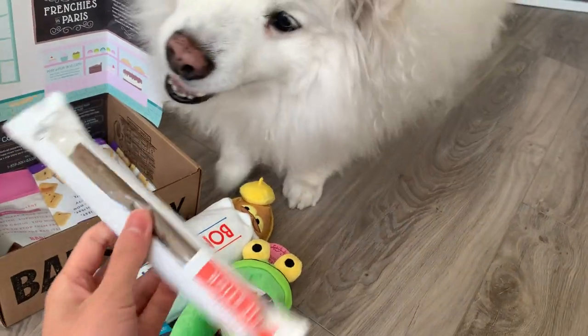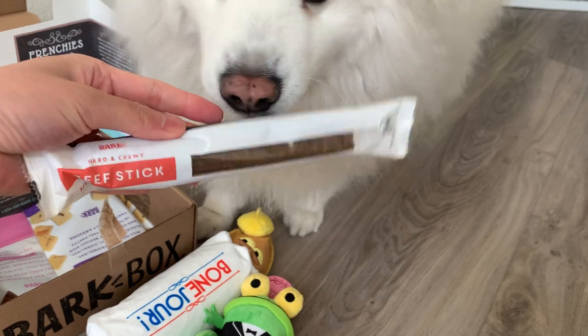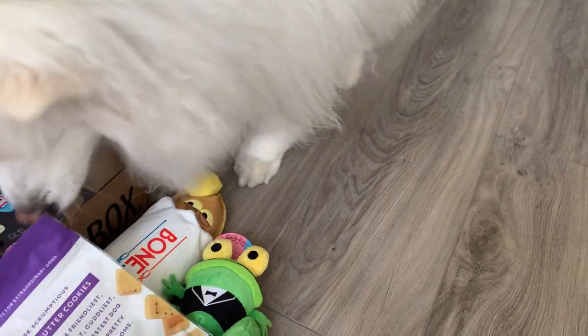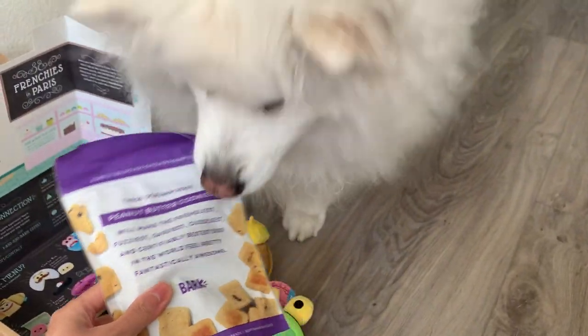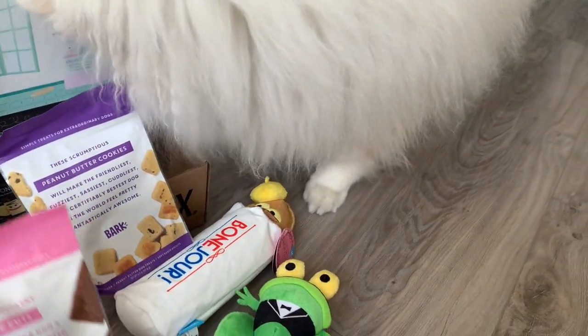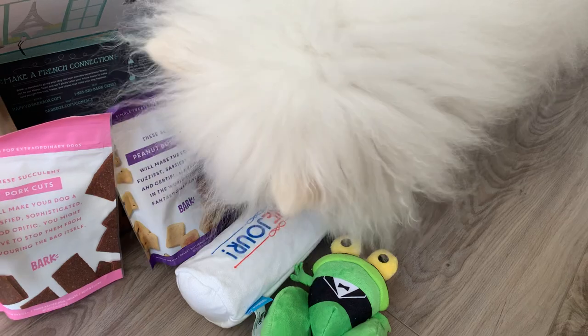So we got two toys and one chew — it's always his favorite. A chewy beef stick. And then usually comes a chew treat. We have Ruckus peanut butter cookies, always a favorite. He likes peanut butter, especially the crunchy kind. And then pork cuts — some meat and non-meat for the vegetarians.